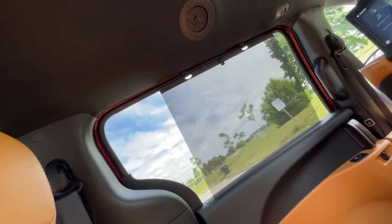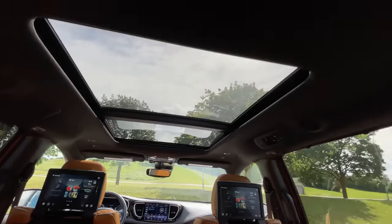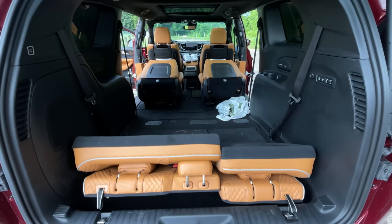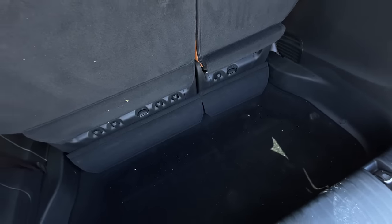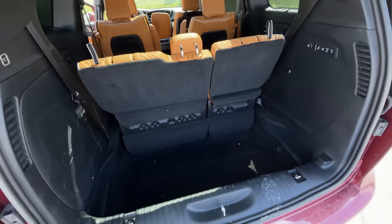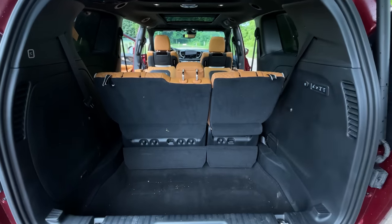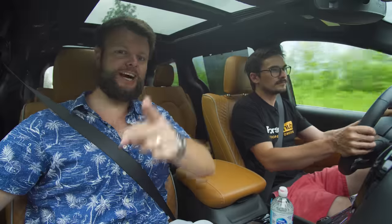We do have sun shades in every row back there, but I have a criticism for the third row — they're a little bit narrow and don't cover the full window. We do have a moonroof and a back sunroof, though the rear sunroof is manual operation. The back seats can stow and go, and behind those seats, when they're up, there's a nice compartment. You can fit so much stuff behind the third row with a full amount of people. You can actually fold those rear seats with power buttons.